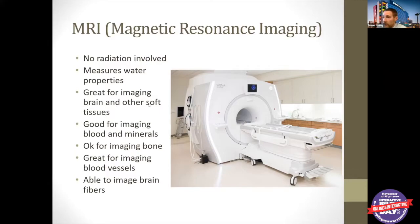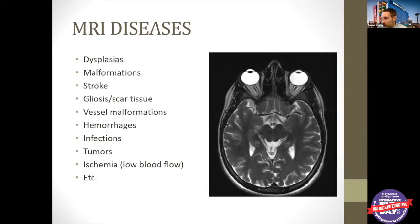MRI is great for measuring soft tissue like brain, skin, fat, and tendons. It's okay for imaging bone, pretty good for imaging blood and minerals — especially with IV contrast called gadolinium. It's really good for imaging blood vessels with contrast, and really cool for imaging brain fibers — it's the only thing we have to actually measure bundles of brain fibers. We can pick up bleeds, strokes, malformations, scar tissue, blood vessel malformations, brain malformations, infections, tumors, low blood flow, low oxygen levels, and malformed brain tissues. However, a very small dysplastic brain tissue — less than about a millimeter — may not be detected, since the smallest piece of brain tissue we can image is a one millimeter by one millimeter by one millimeter voxel.